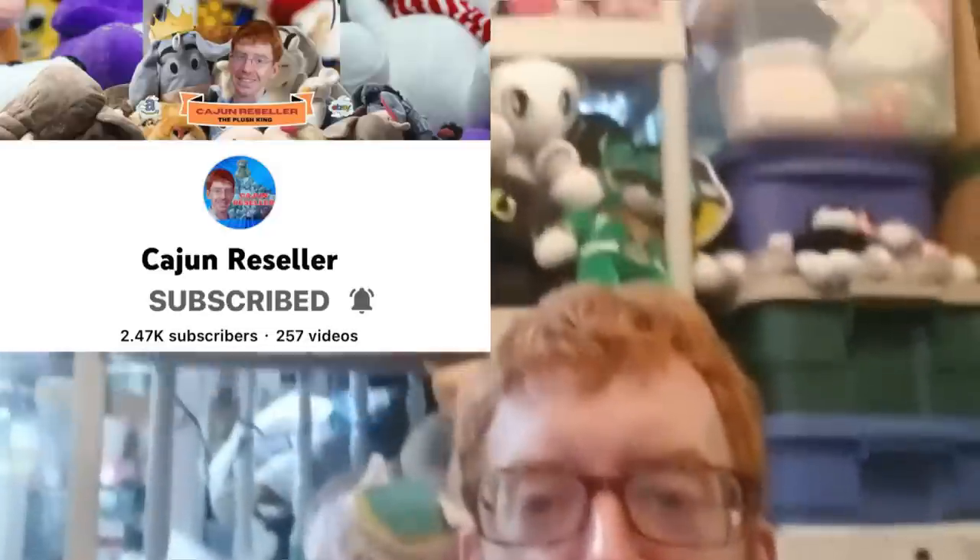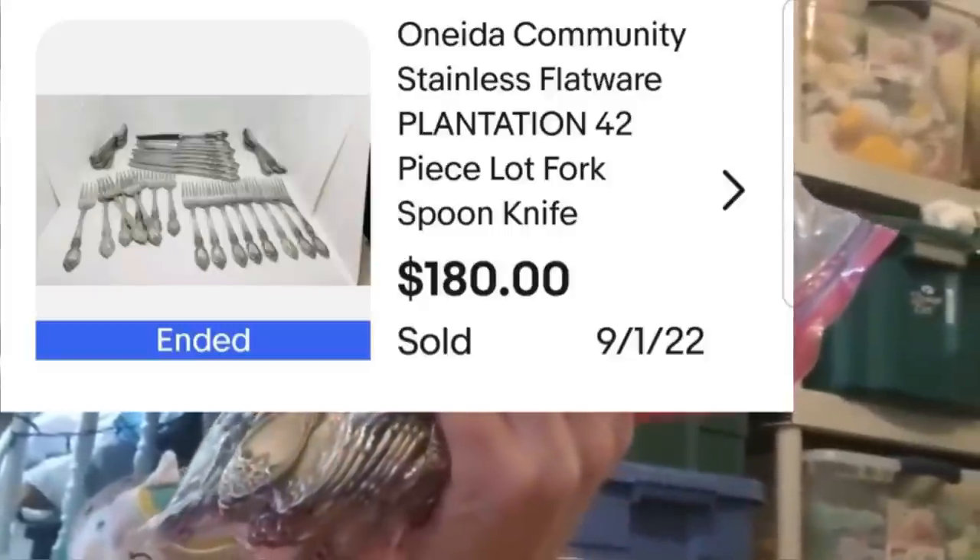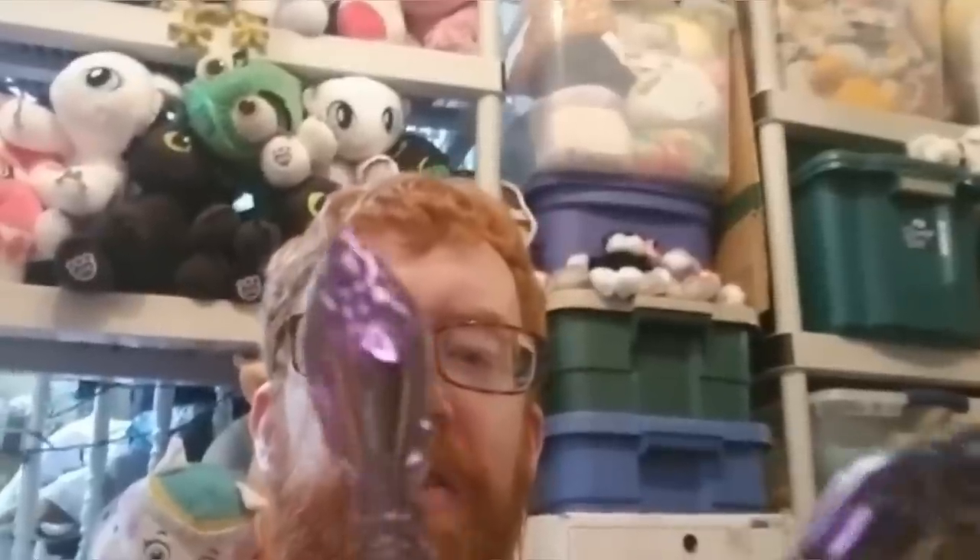Hey Bolo Buddies, KJ Reseller here. My BOLO is silverware — believe it or not. I just sold a set of Oneida silverware, about 40 or 50 pieces, for $180 on eBay. I paid $15 for it at an estate sale. If you find Oneida silverware or other good brands really cheap at an estate sale or garage sale, it's probably worth some money. I don't like buying at thrift stores because they charge per piece, but at an estate or garage sale you get all pieces together. This is the Oneida Plantation pattern — look it up on the Oneida website.